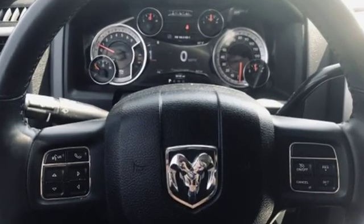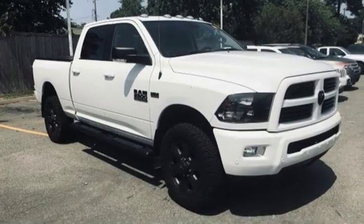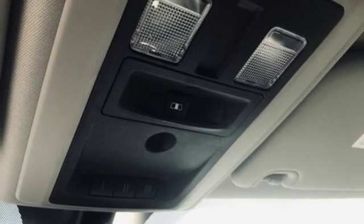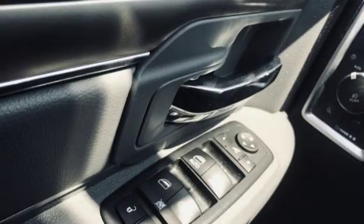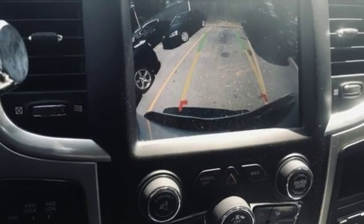Hemi engine, electronic shift on the fly, tow haul mode, trailer brake controller, Bluetooth wireless audio streaming, power heated mirrors, leather steering wheel, aluminum wheels, HD suspension, and automatic transmission.